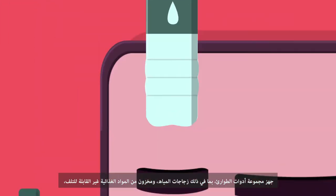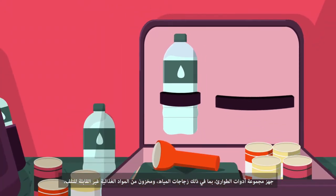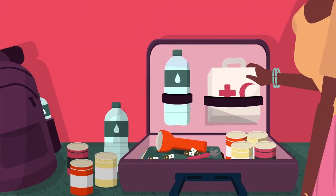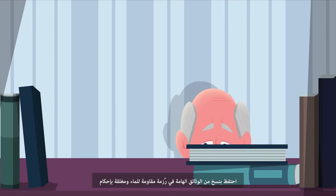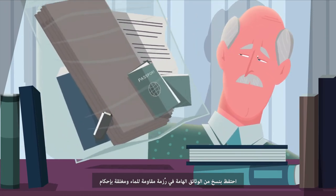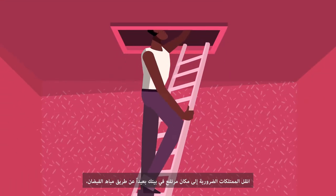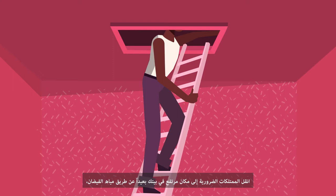Prepare an emergency kit, including bottles of water, a stock of non-perishable food, a can opener, a torch, batteries and a first aid kit. Keep copies of important documents in a sealed, waterproof package. And remember to turn off the electrical power and gas supply. Move essential items in your home up out of the way of flood waters.